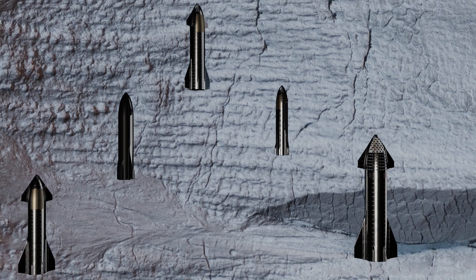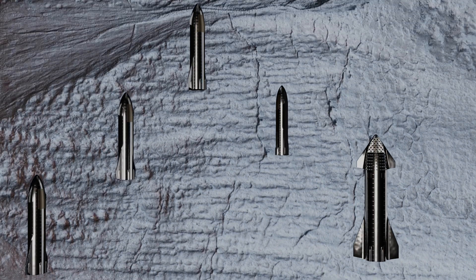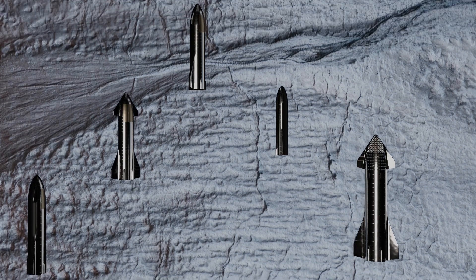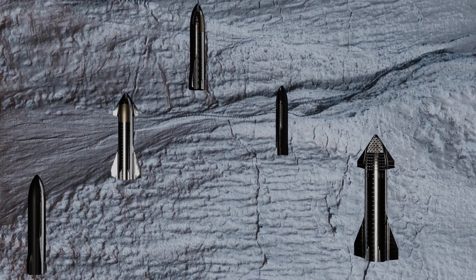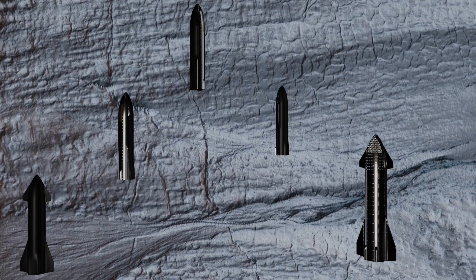Gullies on Mars form during the winter, fluidized by carbon dioxide frost. In this midwinter scene, a Martian gully is almost completely frosted over the pole-facing slope within the shadow.